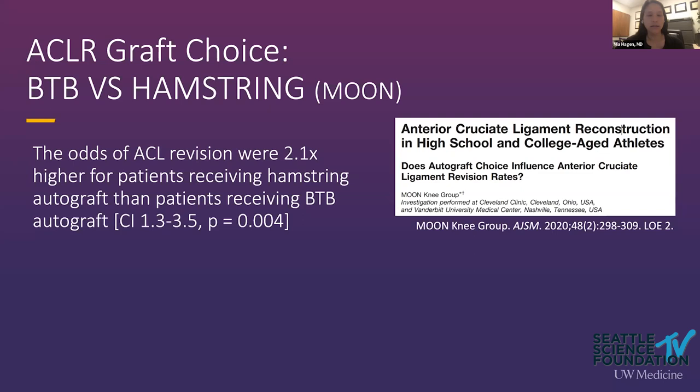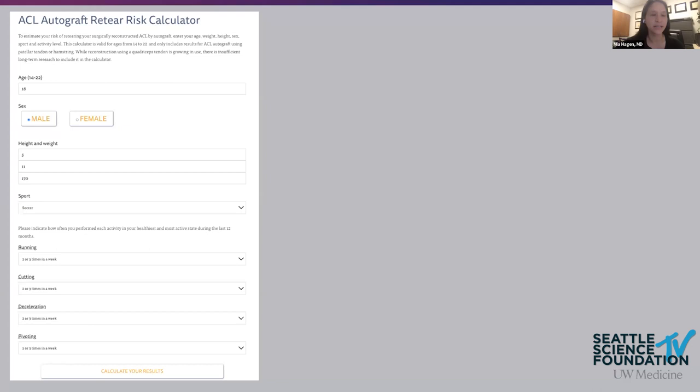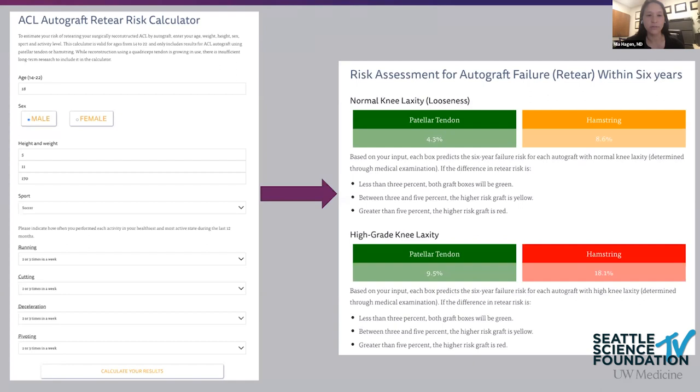A newer study from MOON suggests that the BTB might again be the go-to graft choice for the young, high-risk athlete group. They found a two times higher risk of re-tear for hamstring autograft compared to patellar tendon autograft. They also created a risk calculator based on their MOON cohort data — you can input patient hypotheticals and see the re-tear risk based on knee laxity and the MARS activity score.